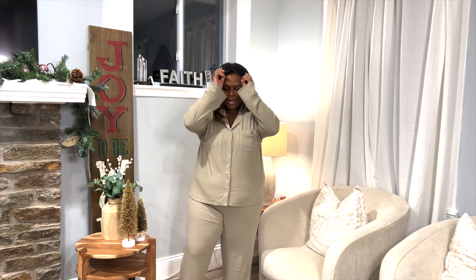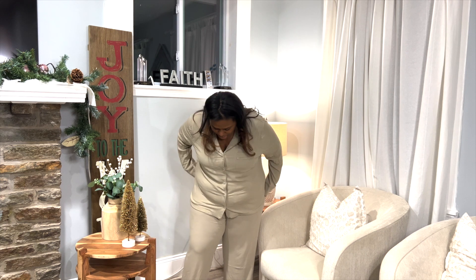I would wear this just lounging at the house. My goal is to get more pajama sets because my pajamas are just whatever I can find that's clean — I don't have any real sets. So it's a goal of mine, and I wanted to try Skims and I'm so glad I did. I love these so much.